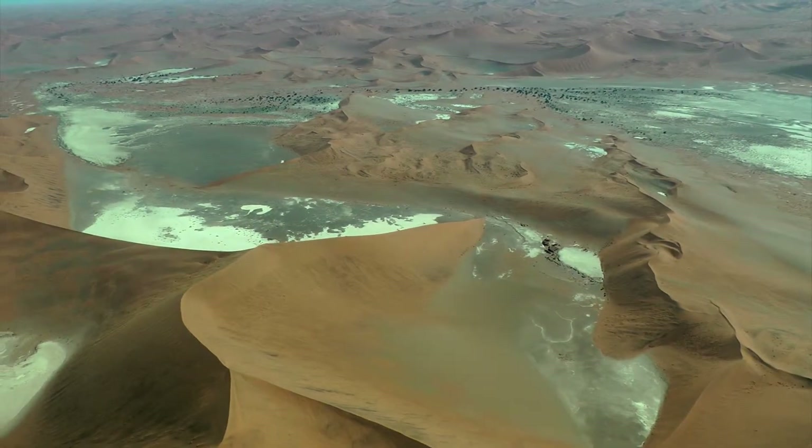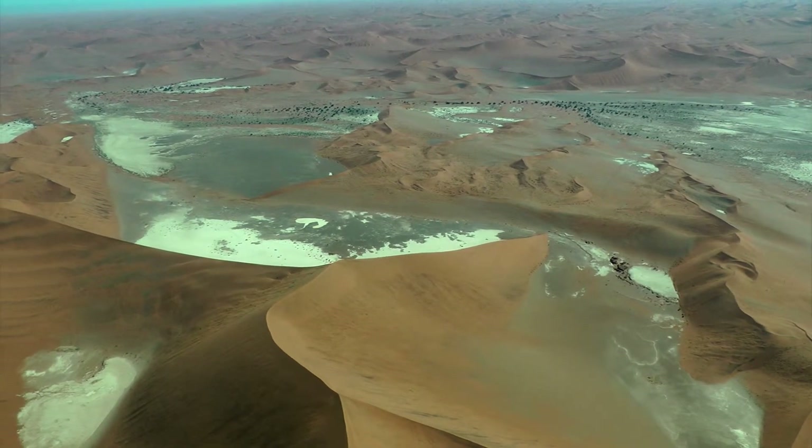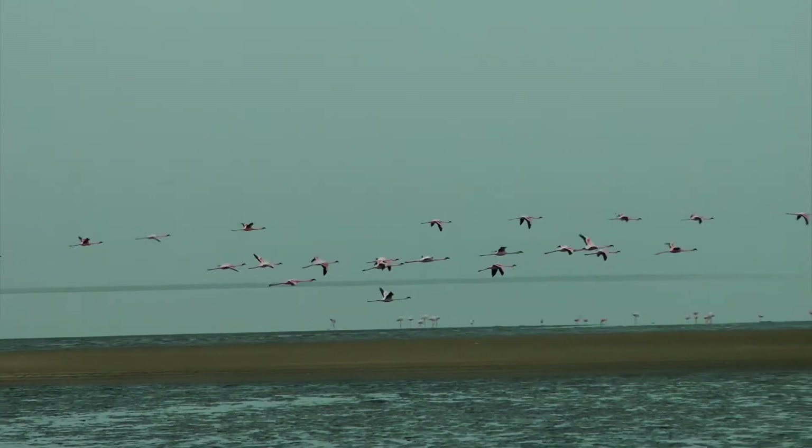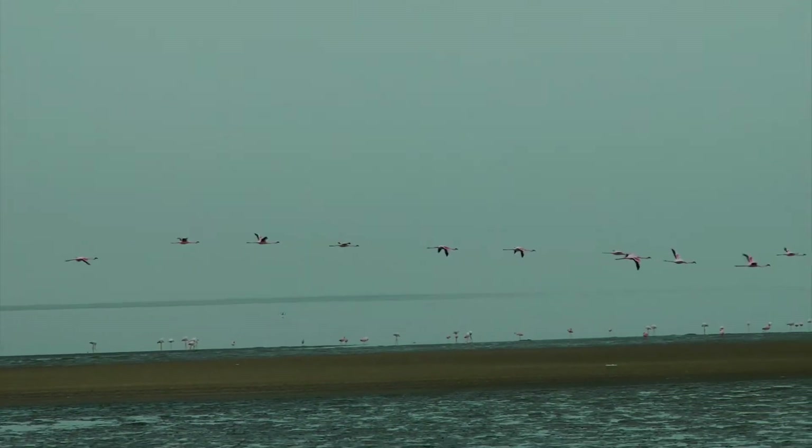A flight over Namibia's giant sand dunes and any visit to see the birds of Walrus Bay is certainly a memorable experience.